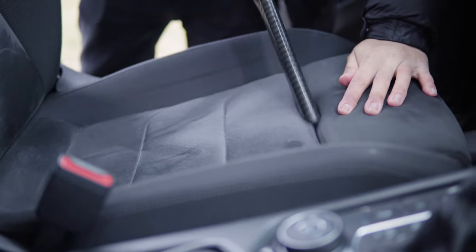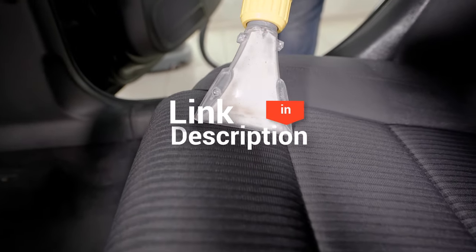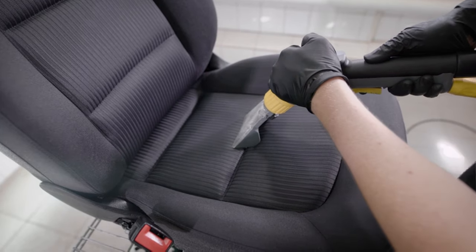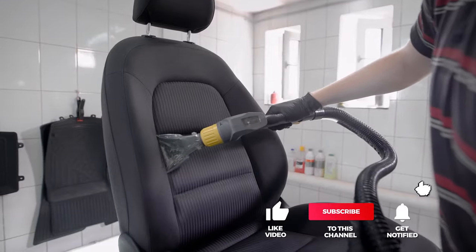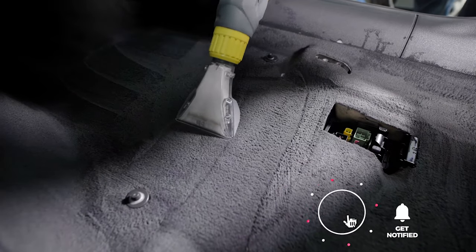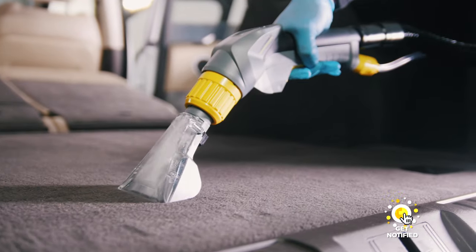And that completes our top five best car vacuums on the market. Head over to the description below for links to more detailed info on each of the products. Remember to leave a comment to let us know your opinion. That's all for now. Thanks for watching. If we helped you out in any way, please hit the like and subscribe button. We'll see you guys in the next videos.